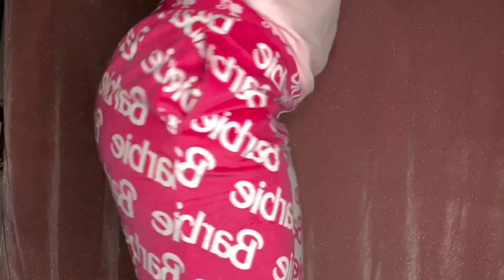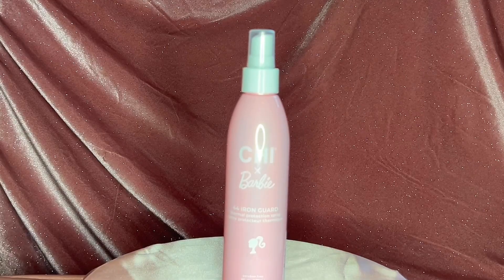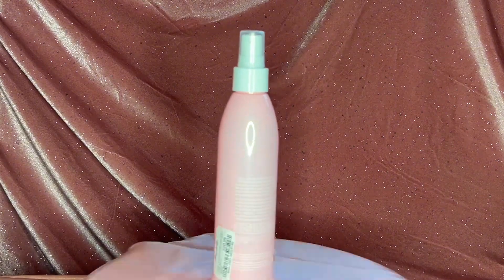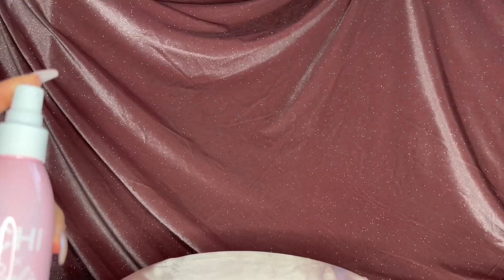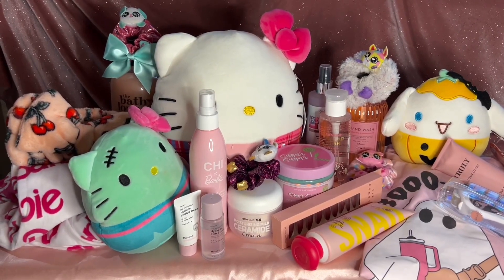Speaking of Barbie, I picked up this Barbie Chi heat protectant that I'd been eyeing at Marshall's. I finally picked it up and I actually really like it — it doesn't have a scent unfortunately, but it works really well. That's a quick overview of everything in today's haul. I hope you enjoyed and I'll see you in my next one — bye!